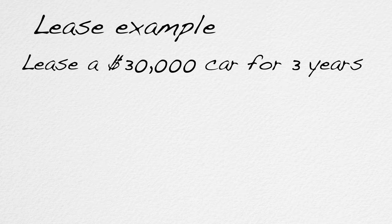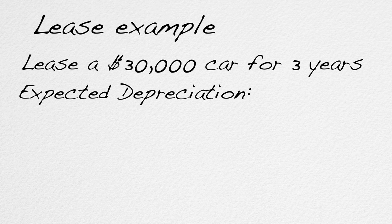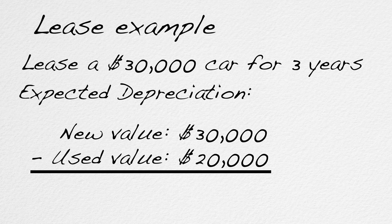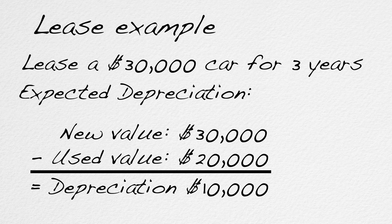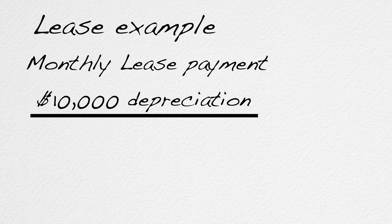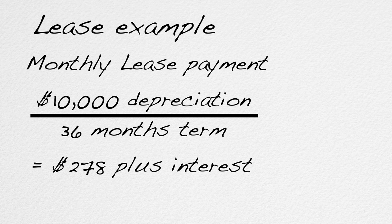A lease usually has a lower monthly payment than if you bought the car with a loan. When you finance the purchase of a car, you pay off the full price of the car. With a lease, you only pay for some of the price. For example, say you've got a three-year lease on a $30,000 car. If the lease assumes the car will be worth $20,000 when it ends, the car loses $10,000 of value. The lease payment is roughly that $10,000 divided by 36 months — about $278 per month plus the finance charge.